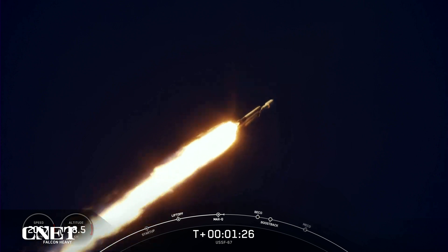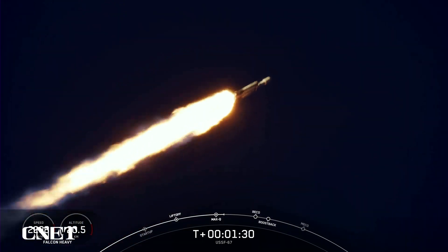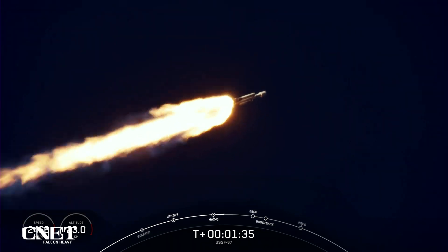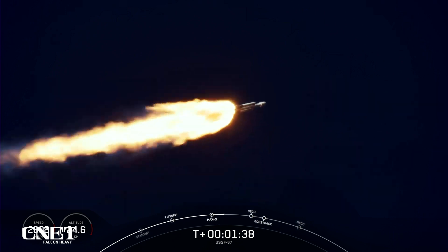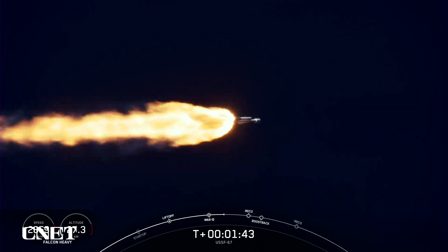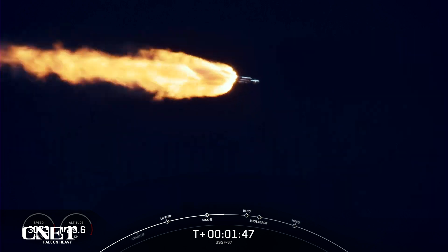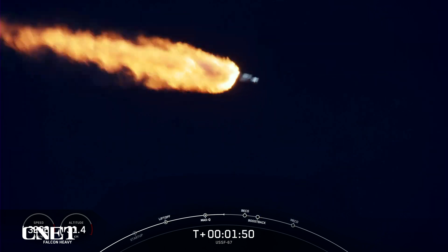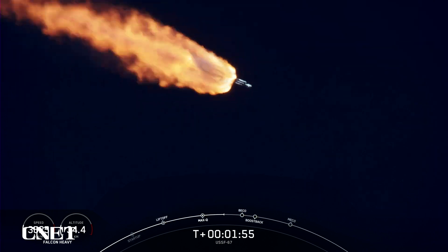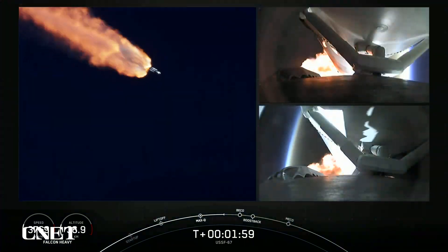Followed by separation of the side boosters and their side booster boost back burns. Then will be center core main engine cutoff, or MECO. Those events are coming up here just under a minute away. That will be BECO — the side booster engines will shut down, and the center core will push the side boosters away from the vehicle. Then those two side boosters can begin to make their way back down to Earth with their boost back burns.